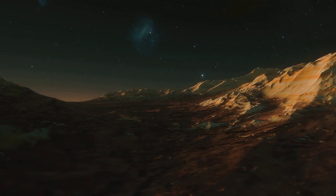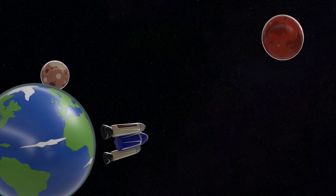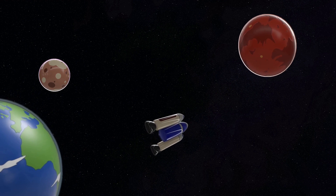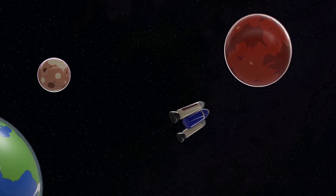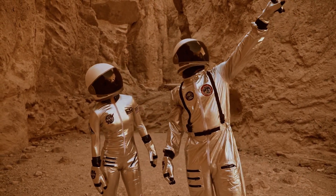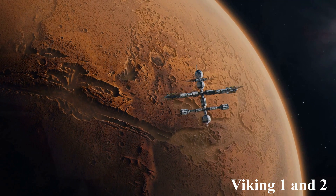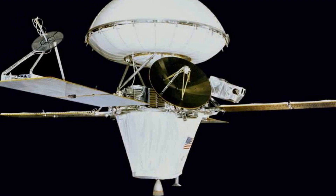The allure of Mars has captivated humanity for generations, prompting various countries and space agencies to embark on ambitious missions to unravel the mysteries of the Red Planet. NASA has been a trailblazer in Mars exploration, with its series of missions setting the stage for the world's fascination with the planet. Viking 1 and 2 marked the first successful landings in the mid-1970s, providing crucial data about the Martian surface and atmosphere.